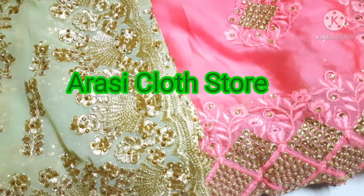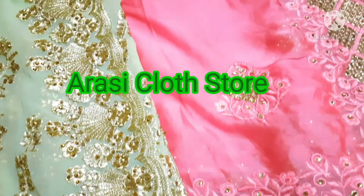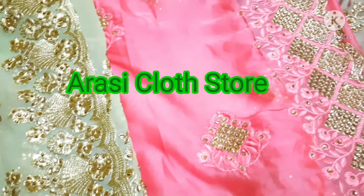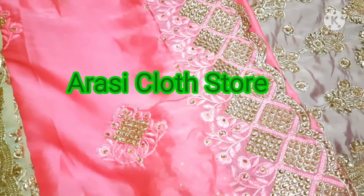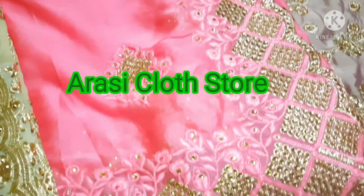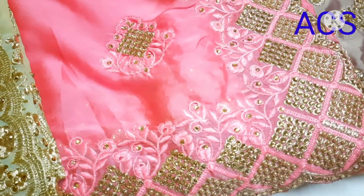Welcome to RSC Cloud Store. In today's session I brought you all the party wear collections in different colors and embroidery designs with beautiful stone work and pearl bead work. Let's begin.